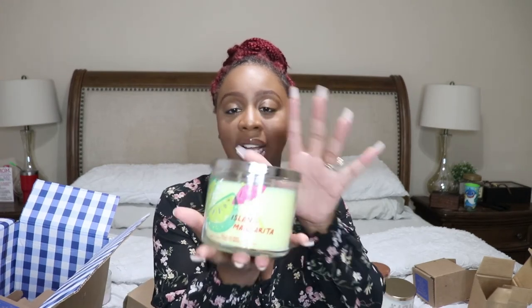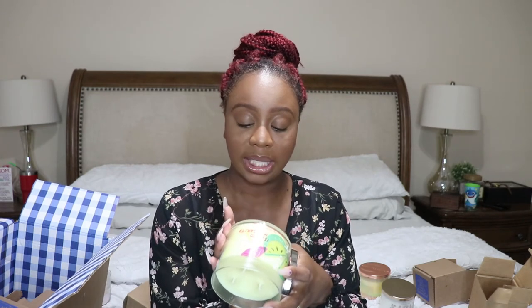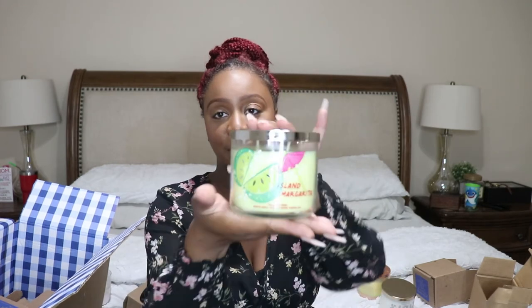This one is Island Margarita — it smells good! It's definitely fruity. It is sweet mandarin, island mango, sea salt, with essential oils. It's definitely mango — definitely mango. And the packaging is really cute.